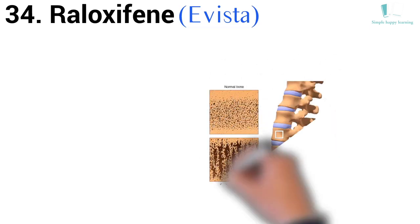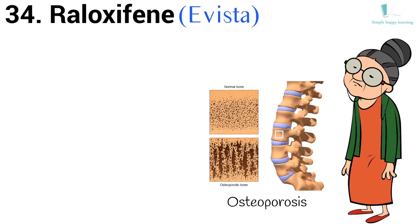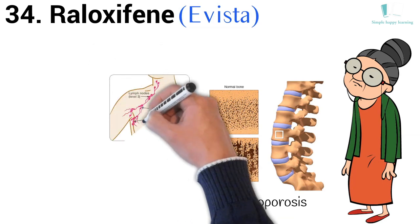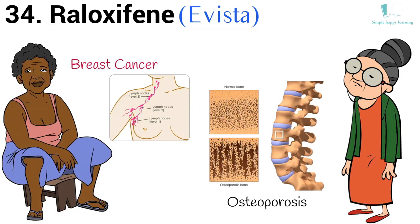34. Generic name: Raloxifene. Brand name: Evista. Evista is used to treat or prevent osteoporosis in postmenopausal women. Evista is also used to reduce the risk of invasive breast cancer in postmenopausal women who have osteoporosis or who are otherwise at risk of invasive breast cancer.